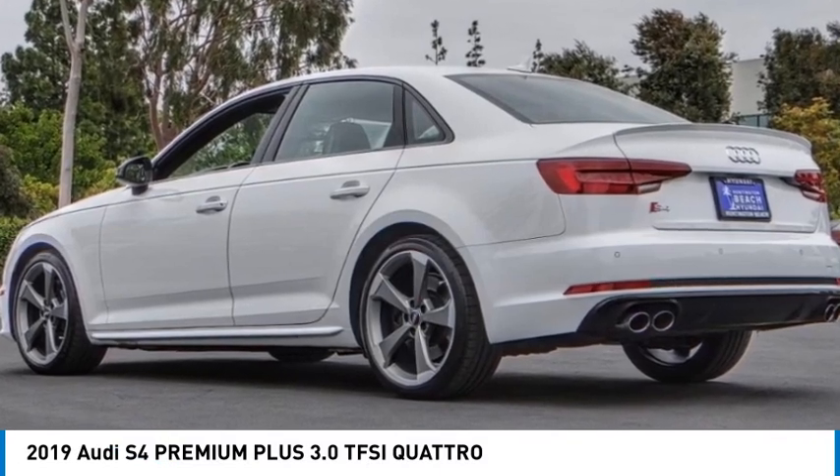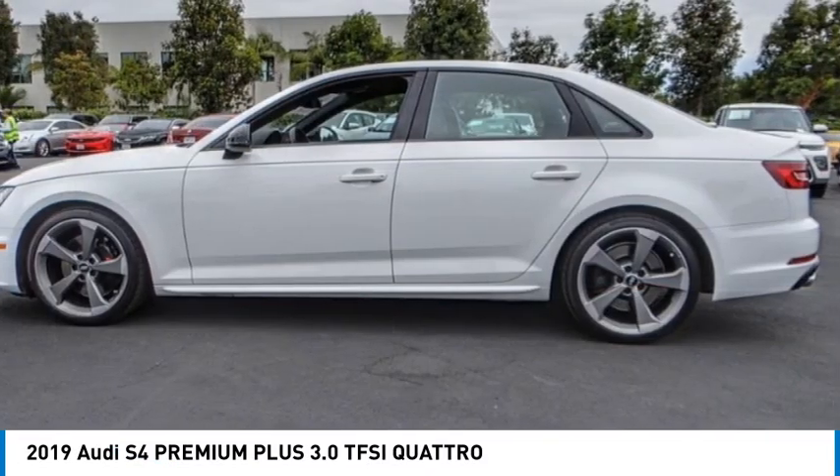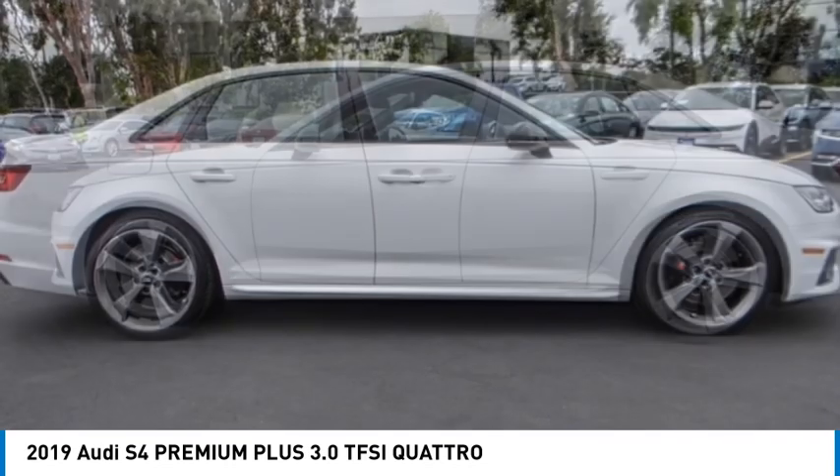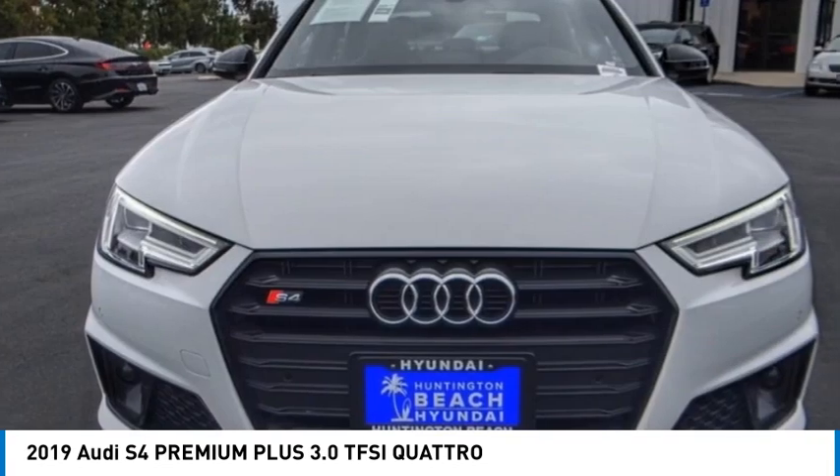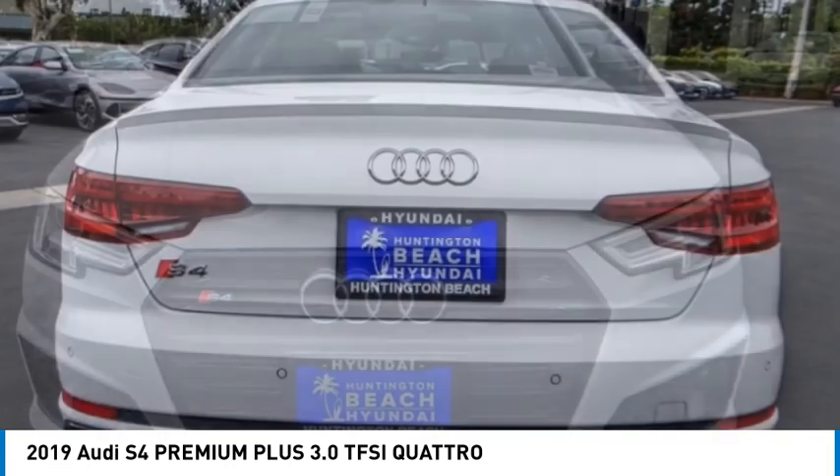Take a ride in the 2019 S4. When it comes to the Audi S4, nothing is left to chance. It is purposeful and powerful, and it turns heads, moving or parked.